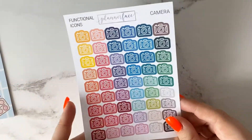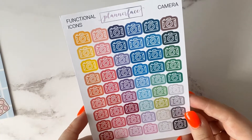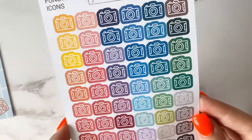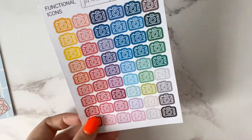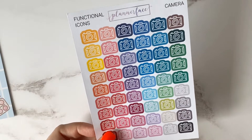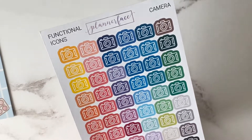Another thing I purchased was some functional icons — these are the colourful camera ones. I thought I would get them because I do take a lot of photos for my Instagram accounts and obviously videos for YouTube as well, so I thought these would come in very handy.